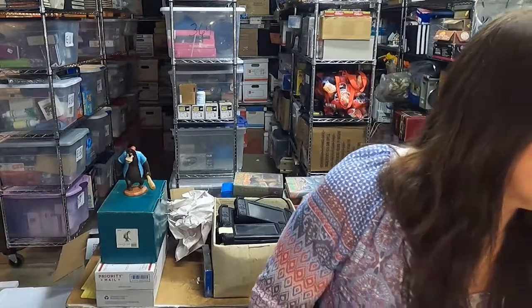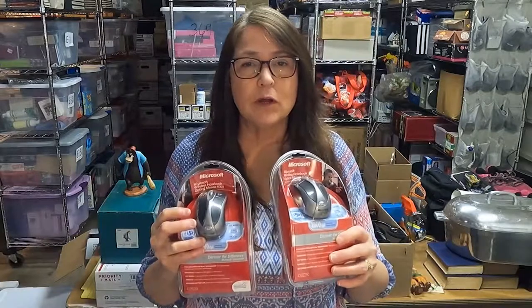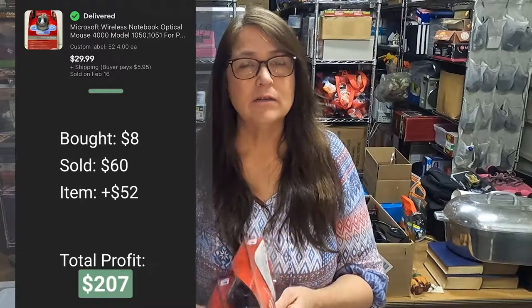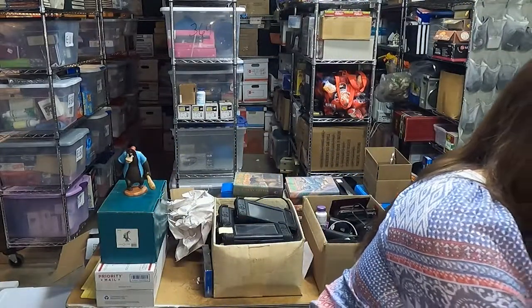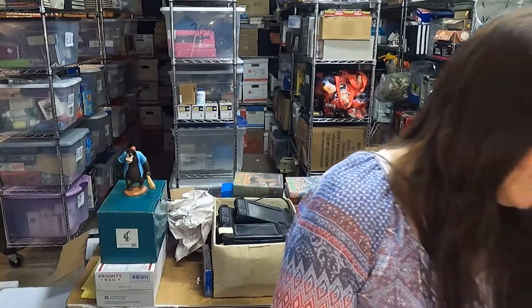Next I have two Microsoft wire mice. I purchased each one for $4 and I have each one listed for $30. I love new-in-box items — they're just really easy to list and don't take much time at all.